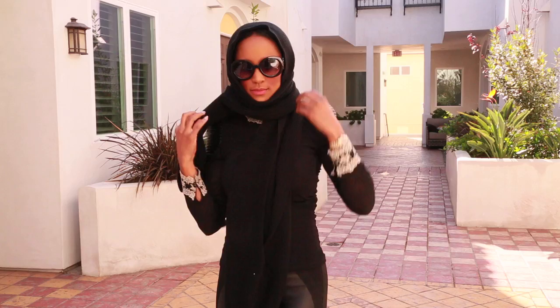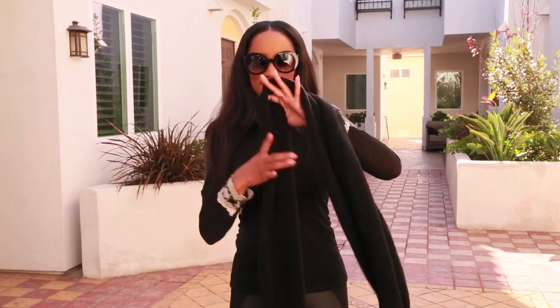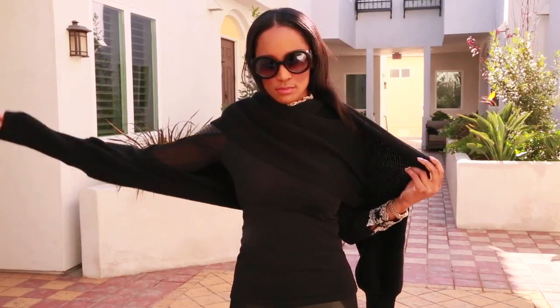One way I like to wear it is wrapped around my head, looking like I am a Middle Eastern princess. Basically it's a long scarf, and there are two slits on each side where you can put your arms through the sleeve part. These are the sleeves.